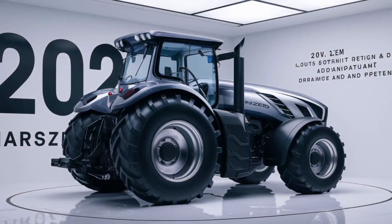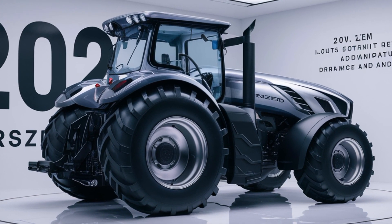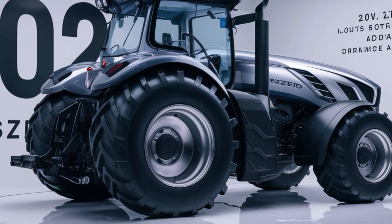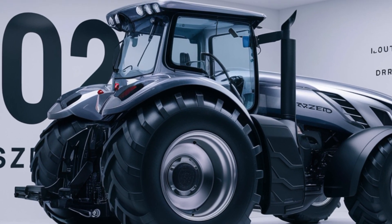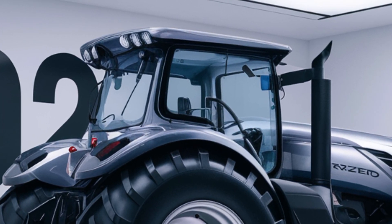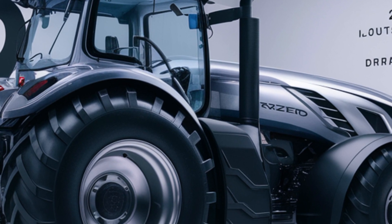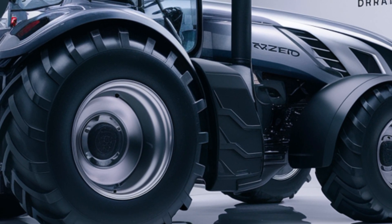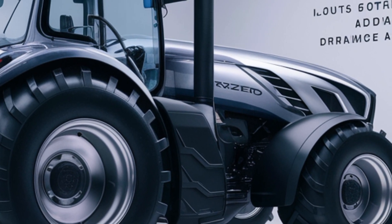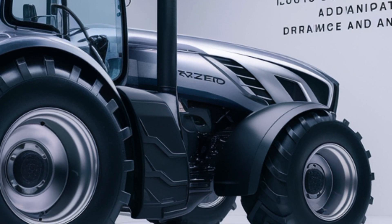Making it easier than ever to manage large-scale farming operations. The Marsons Tractor is also designed for versatility — compatible with a wide range of implements, allowing it to adapt to various farming needs. From heavy-duty fieldwork to precision planting, this tractor can handle it all.